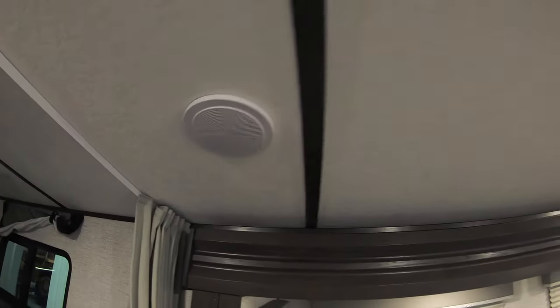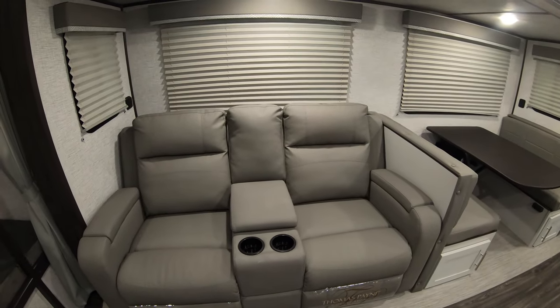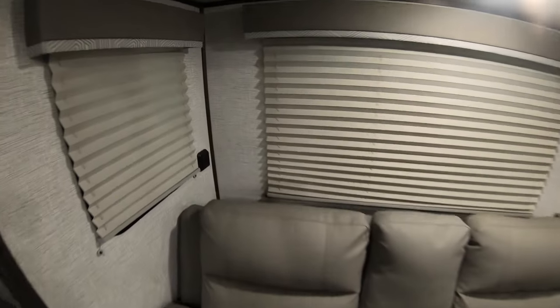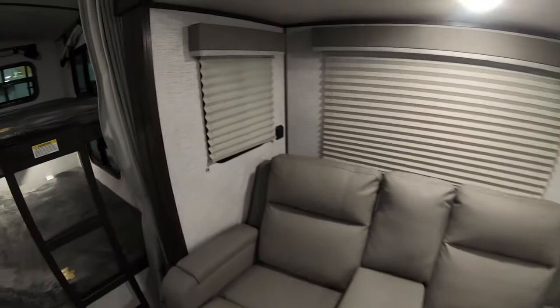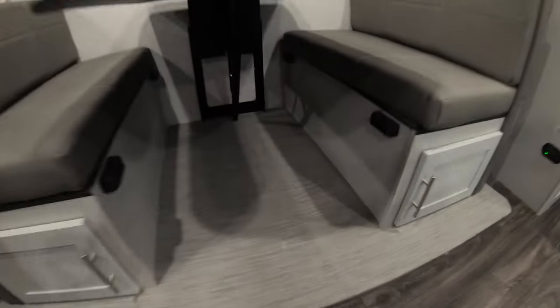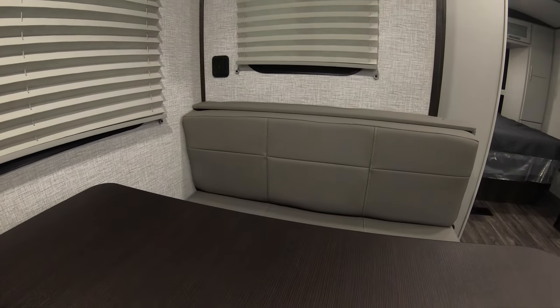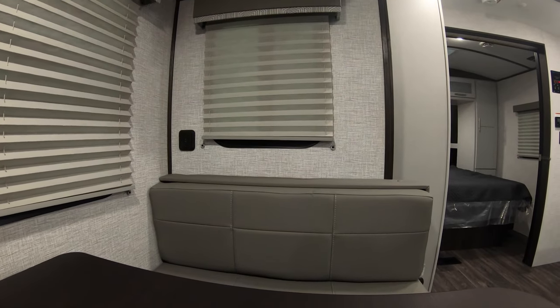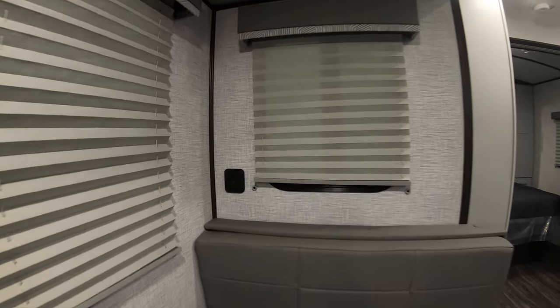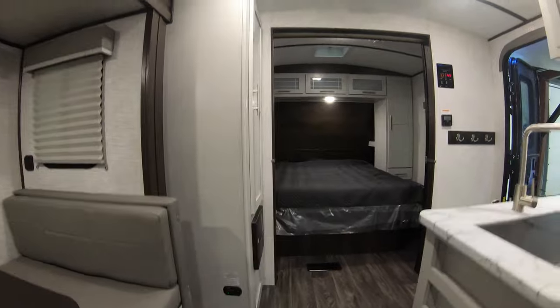You have your indoor speakers here, and you can see the ducted AC vents — you have ducted AC throughout this unit. Over by the recliners you have more USB ports, because USB ports are important these days and everybody's got to have them. This table collapses down — you can see the mechanism underneath — which is really nice, so if you're tall like me you're not banging your legs on those posts that they normally come with. And of course this table also collapses down into a bed.